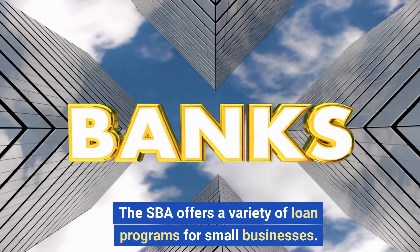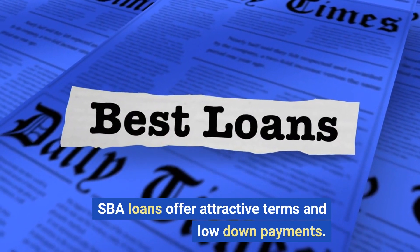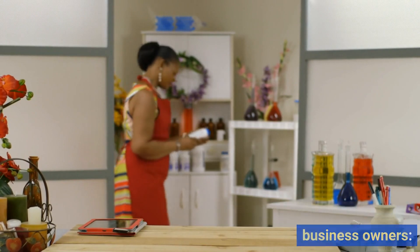The SBA offers a variety of loan programs for small businesses. SBA loans offer attractive terms and low-down payments. Here are 10 SBA loans for small business owners.